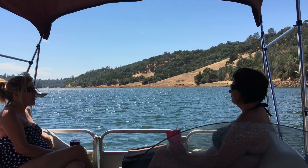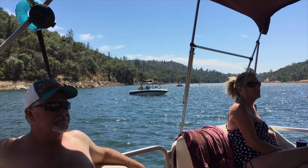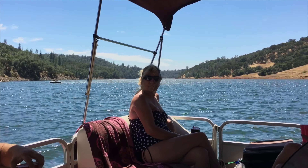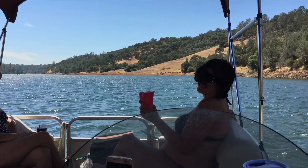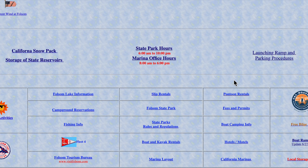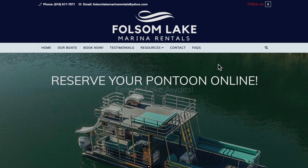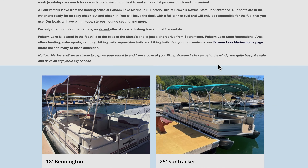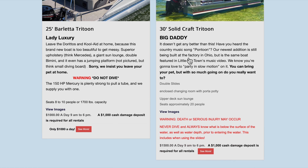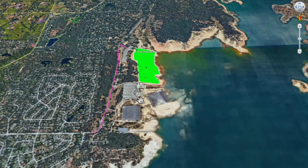You can rent pontoon boats from Folsom Lake. It's been a struggle the last few years — they haven't been open because there was no water, and before that it was the pandemic. If you go to the Folsom Lake Marina website, click on pontoon rentals for pricing. They have four boats including a big new double-decker and a couple of refurbished pontoon boats. It's really inexpensive comparatively, especially compared to Lake Tahoe.